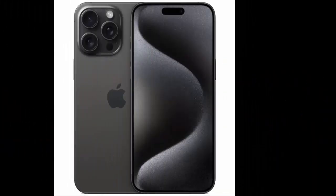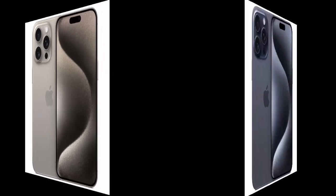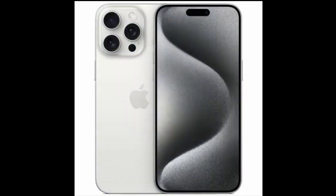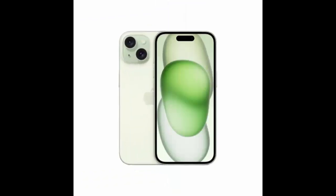Apple iPhone 15 comes with a 6.1-inch Super Retina XDR OLED, 1179 by 2556 pixel screen. It has a Dynamic Island design on the front. The back camera is a dual 48 plus 12 megapixel setup with fine image processing capability and 4K video recording. The front camera is dual 12 megapixels with SL3D.